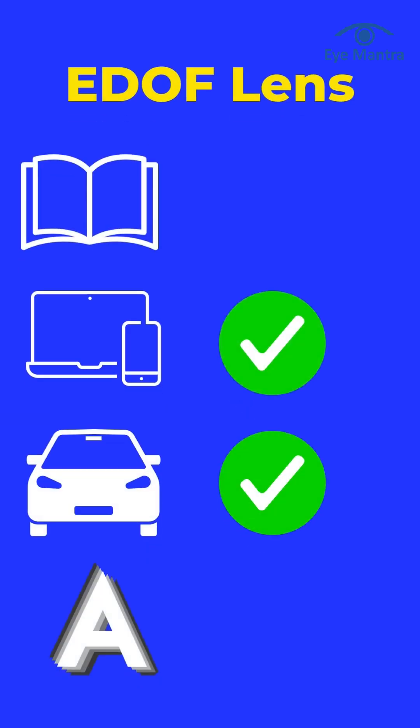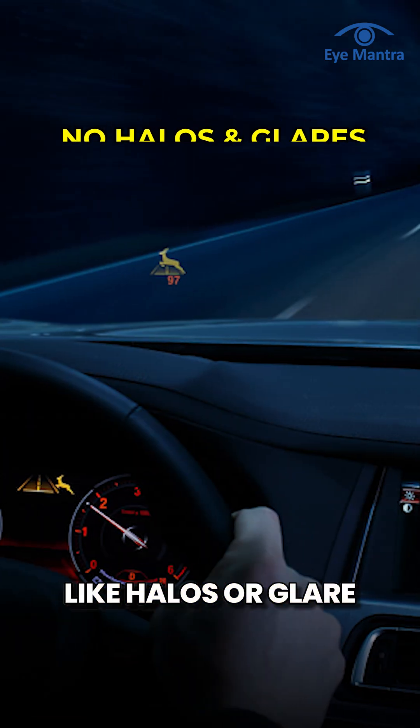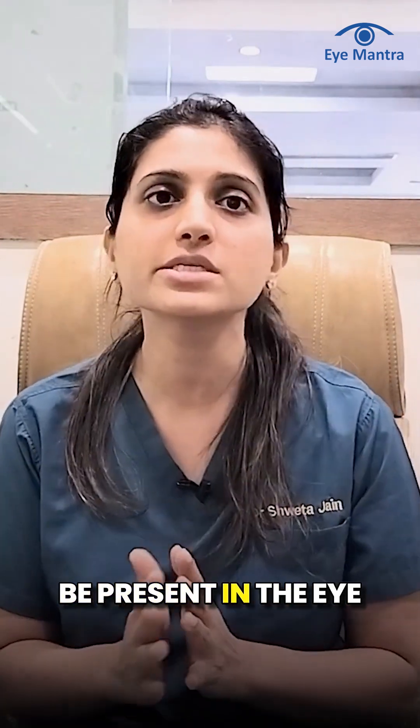EDOF lenses provide extra depth, offering clear distance and intermediate vision. However, for very close tasks or reading small text, you may need a minor prescription. These lenses are popular because they provide crisp vision without side effects like halos or glare. Moreover, they can be used for any patient irrespective of the disease or condition present in the eye.